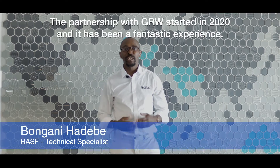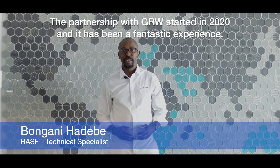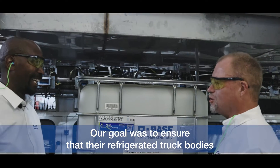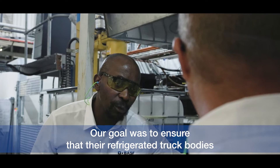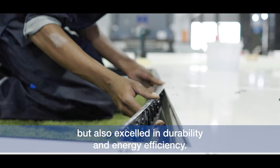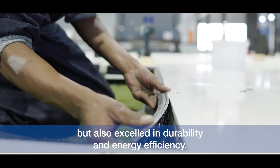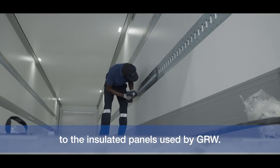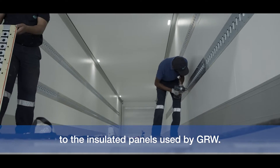The partnership with GRW started in 2020, and it has been a fantastic experience. Our goal was to ensure that the refrigerated truck bodies not only maintain the desired temperature, but also excel in durability and energy efficiency. We are not only adding functional, but environmental value to the insulated panels used by GRW.